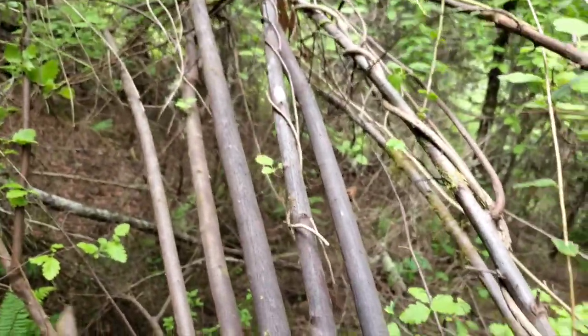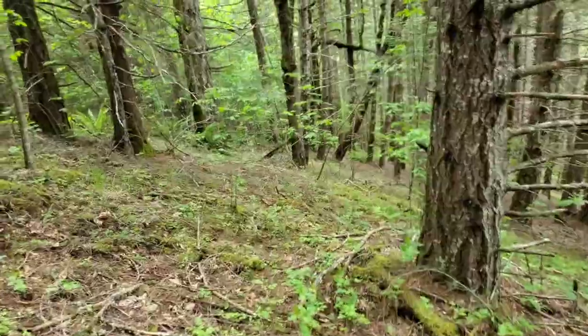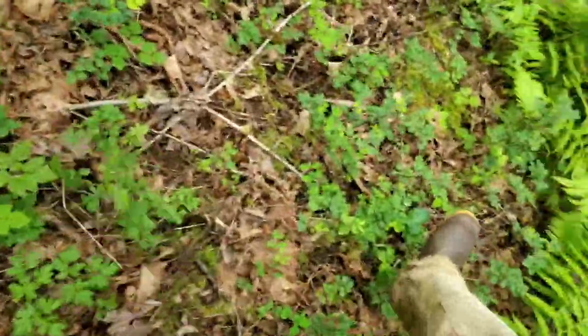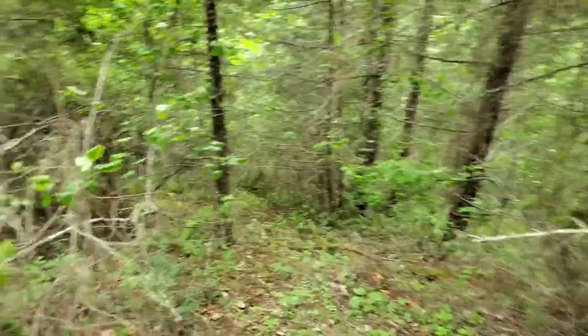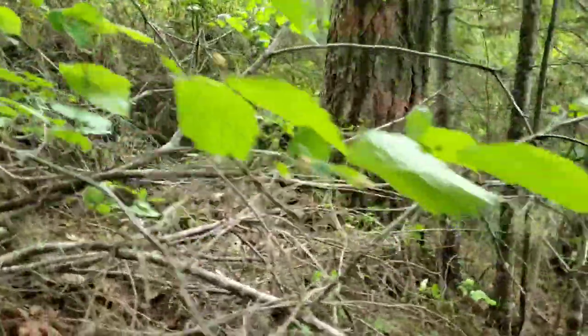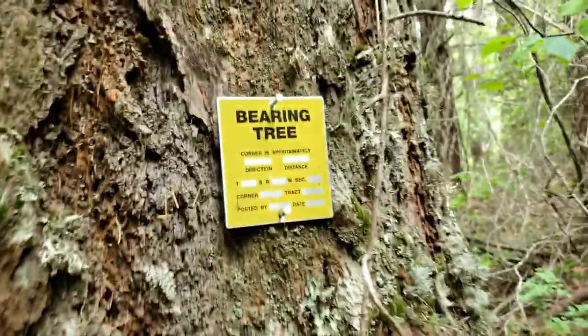We've crested the top, not finding any more posts but still following dilapidated fencing in spots — heading downhill now. We've made it to the bottom of a little side draw, still following fencing. Looks like it's going to get real crappy. I believe we've got to the end — that looks like a big old bearing tree. There's a side-center nail probably. There's a post of some sort right there. Hey, look at that — score!